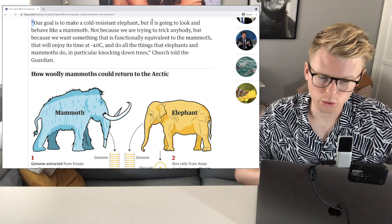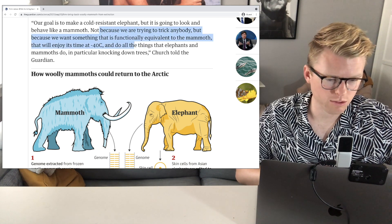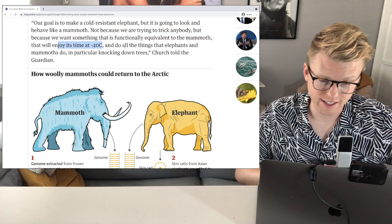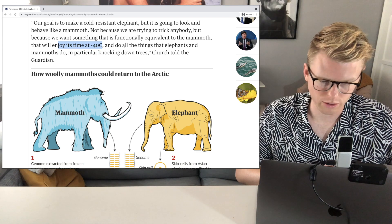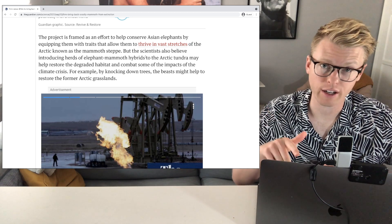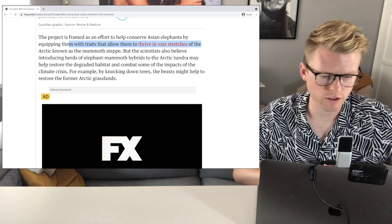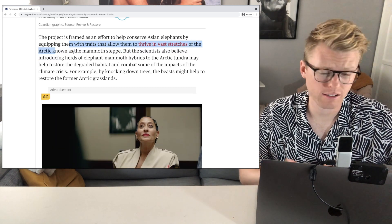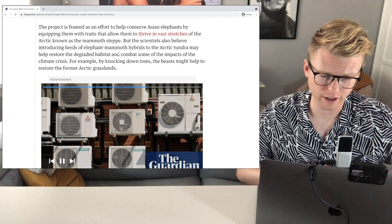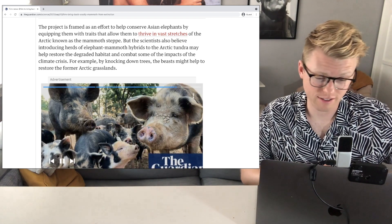The researchers say their goal is to make a cold-resistant elephant, but it is going to look and behave like a mammoth. Not to trick anybody, but because they want something functionally equivalent to the mammoth that will enjoy its time at negative 40 degrees Celsius and do all the things that elephants and mammoths do — in particular knocking down trees. This is also supposedly going to help Asian elephants, which are going extinct, by equipping them with traits to thrive in the vast stretches of the Arctic. They're also saying these mammoth hybrid elephants would help restore the degraded habitat of the Arctic tundra and help with the climate crisis.